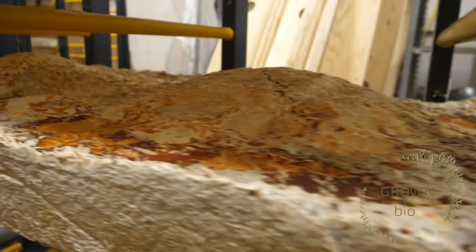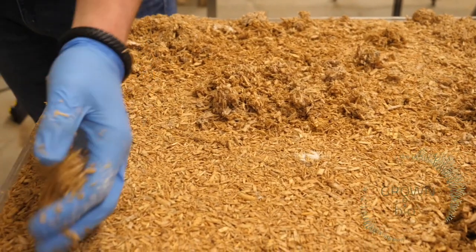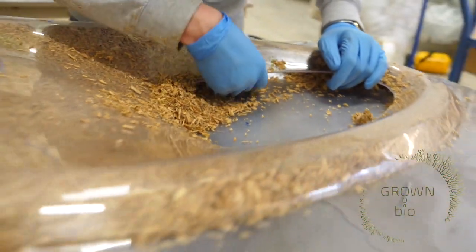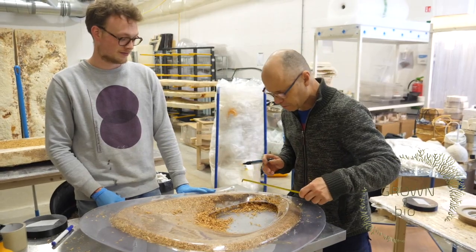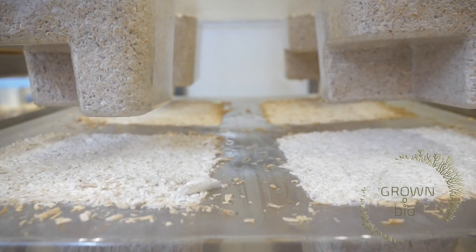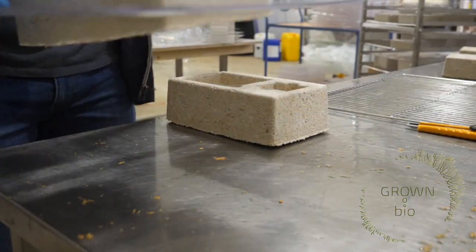Mycelium can grow very quickly and it acts as a binding agent in any given substrate. When we mix the mycelium with an organic rest stream, it starts feeding on this rest stream and creates the shape in the mould in which we put it. After we have put it in the mould we can let the mycelium do its work. Mycelium grows under the proper conditions in three to five days. And at the end of the process we dry the material to create the final product.